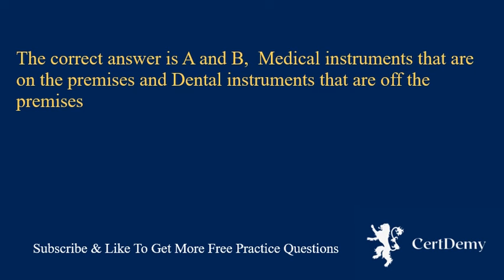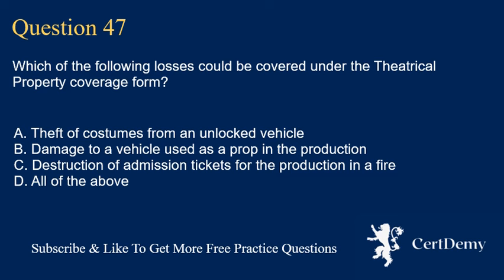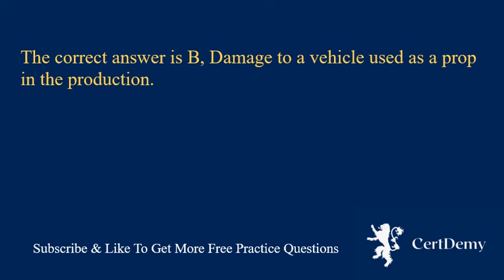Question 47. Which of the following losses could be covered under the theatrical property coverage form? A. Theft of costumes from an unlocked vehicle. B. Damage to a vehicle used as a prop in the production. C. Destruction of admission tickets for the production in a fire. D. All of the above. The correct answer is B: damage to a vehicle used as a prop in the production.